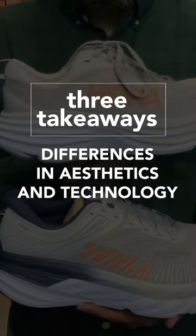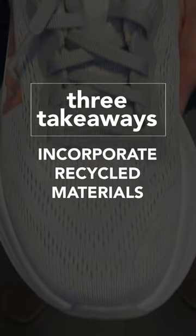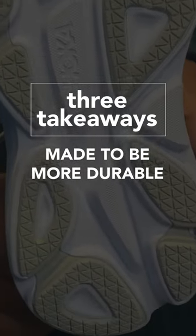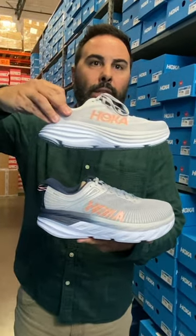The difference is in the aesthetics, that they actually have a technology difference, that the upper and the insole are made with recycled materials, and the shoe is made to be more durable. Here you have a Bondi 7 — we know this shoe, it's fantastic. And I'm gonna pull out the 8 here, and you can right away see some differences.